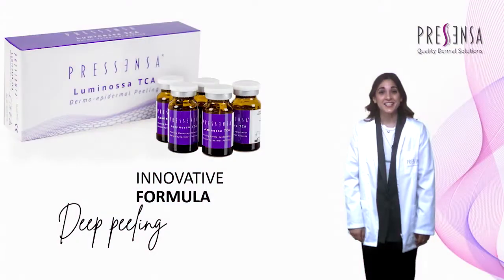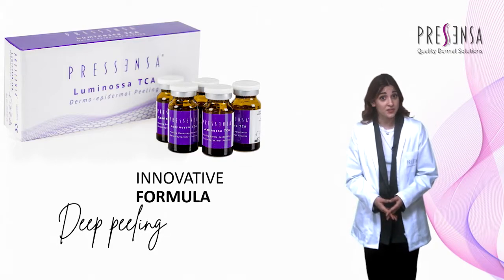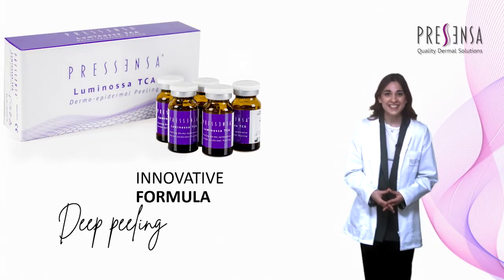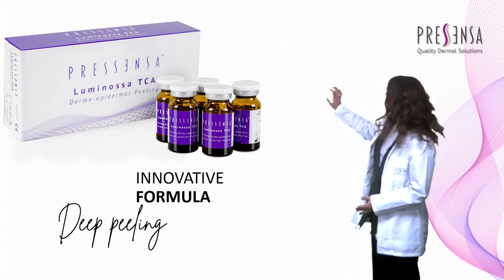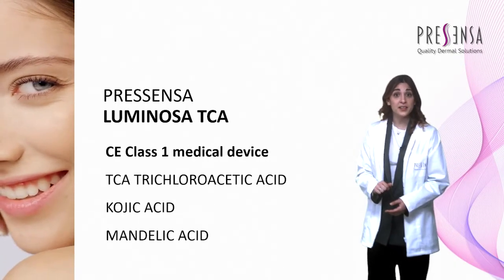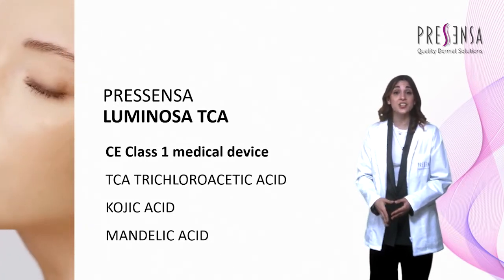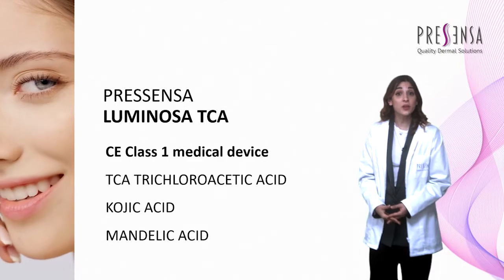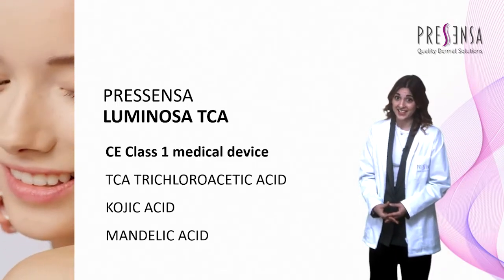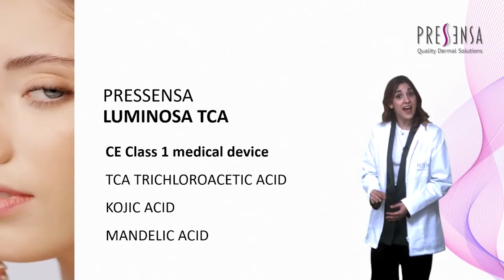A unique formula with proven highly effective ingredients indicated to reduce localized hyperpigmentation such as age spots or sun damage. Today I present to you, within the complete line of Presenza Peels, the Luminosa TCA Peel — a CE Class 1 medical device based on TCA trichloroacetic acid, kojic acid, and mandelic acid that makes the formula more complete and stable.